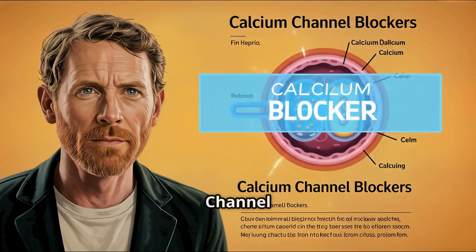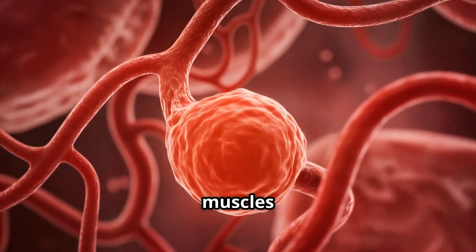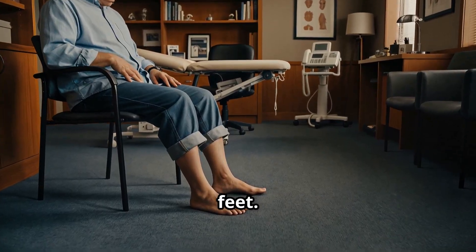3. Calcium channel blockers, like amlodipine. They relax and widen blood vessels by acting on the muscles inside. A side effect rarely discussed: swollen ankles or feet.